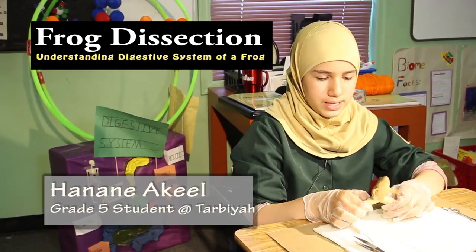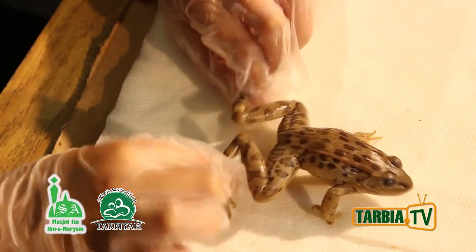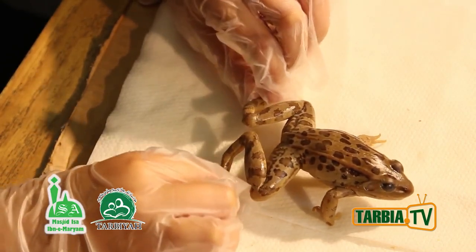Science is all about integrating and correlating information. To better understand human digestion, we dissected frogs to look at their anatomy of digestion.